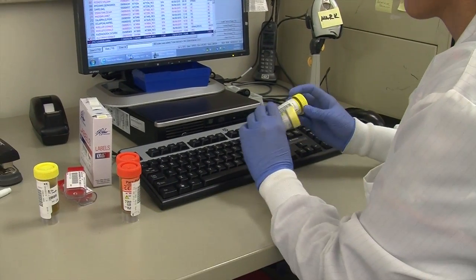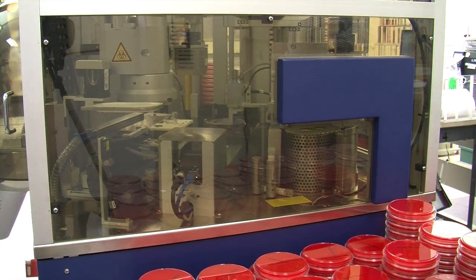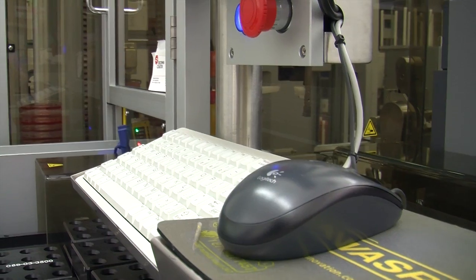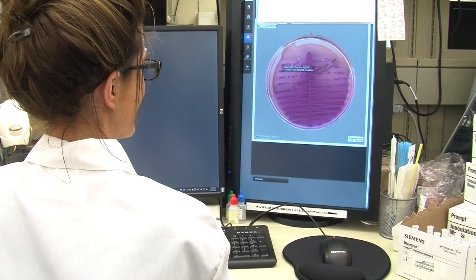Traditionally, it's been a very manual, time-intensive process. What we've been able to do is bring automation to that, along with some very sophisticated identification tools that allow us to speed up the identification of a microorganism. We're able to generate that result probably 24 to 48 hours sooner than ever before.